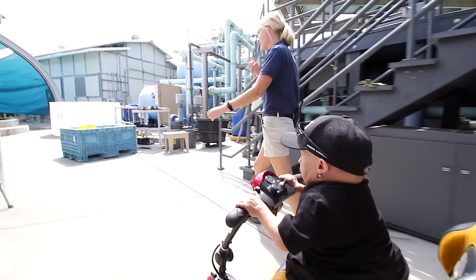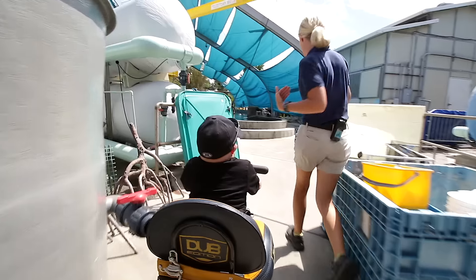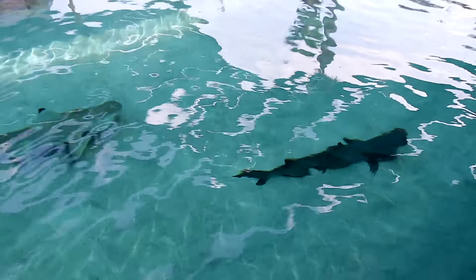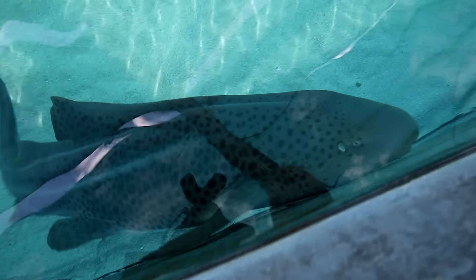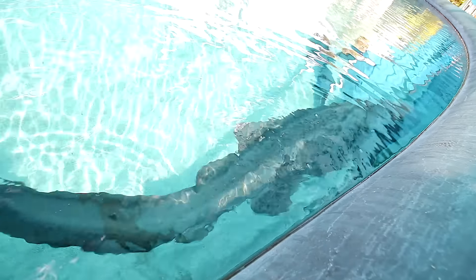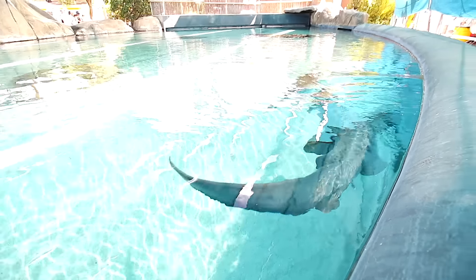Now we're going to go see the big sharks. This is all like behind the scenes where most of the work happens back here. The white tip reef shark — and this one right here is a black tip reef shark. This is our zebra shark. She's super sweet. She's huge! She's very food motivated, so she always associates people with food and likes to come up and beg for food. She reminds me a little bit of my cat.